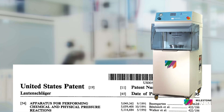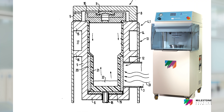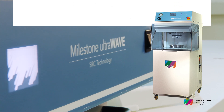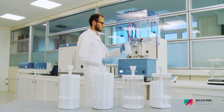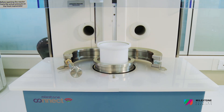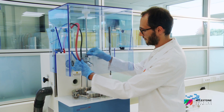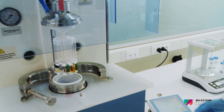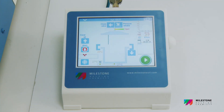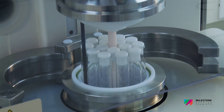In the mid-90s, Milestone invented and introduced the revolutionary concept of the Single Reaction Chamber (SRC) with the Ultraclave and then with the UltraWave. The UltraWave overcomes all the limitations of traditional microwave digestion systems, either with sequential or rotor-based technology, providing superior performance and combining microwave heating with a high-pressure reactor which acts simultaneously as a microwave cavity and a vessel.